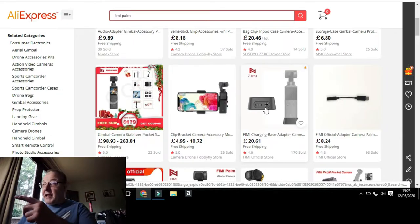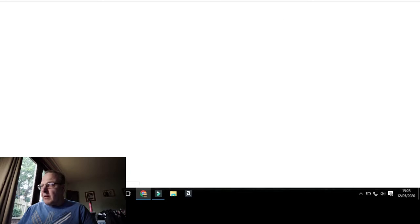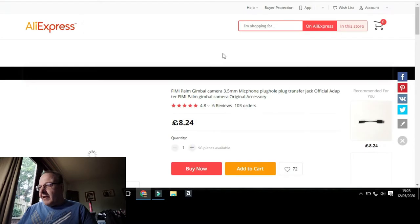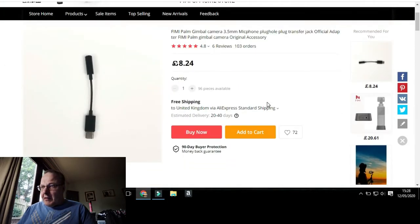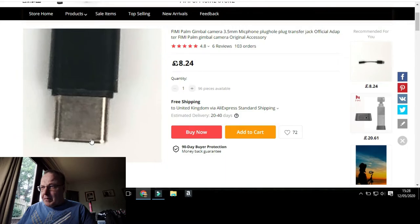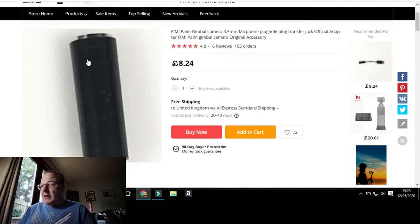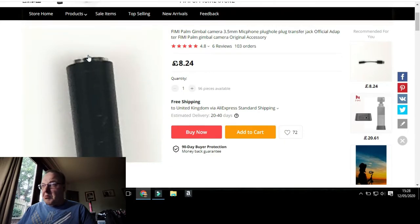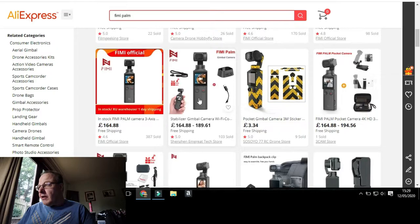When the earphones arrive I'll get them reviewed. There's also a Feiyu Palm official adapter — let me check what that one does. It says: 'baby palm camera gimbal 3.5mm microphone plug transfer jack official adapter.' So you plug that into your USB-C port and then attach your microphone to that. Not bad at all.